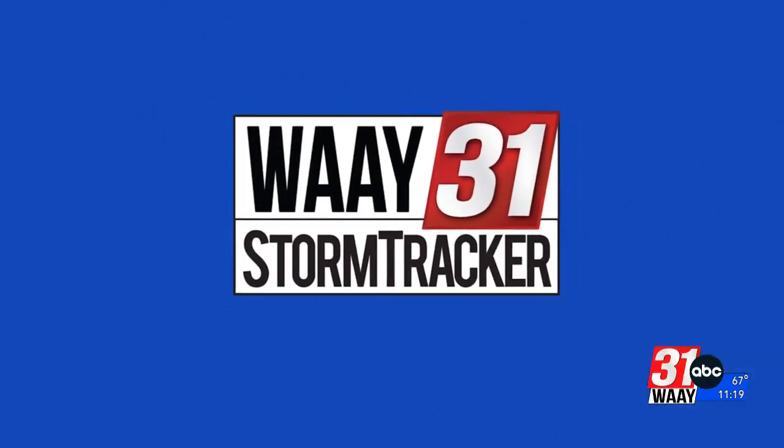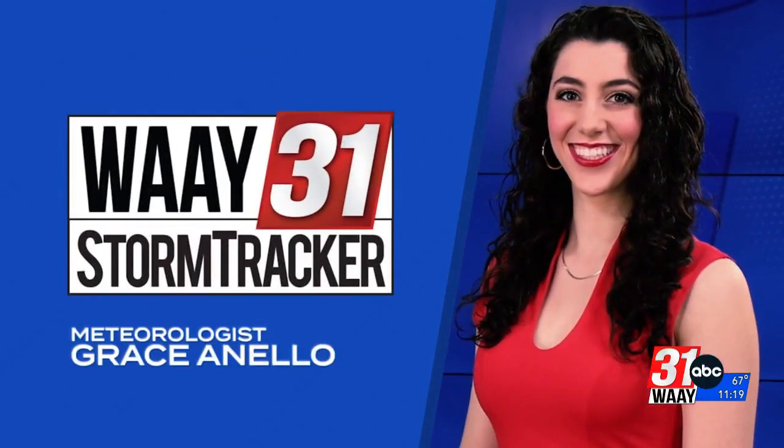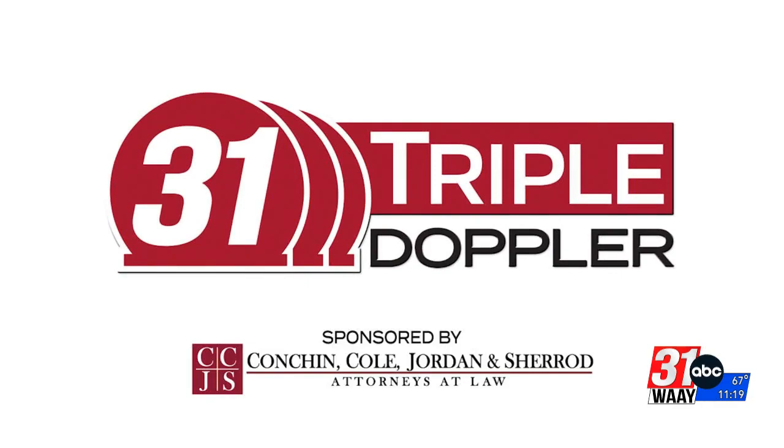WEA 31 storm tracker meteorologist Grace Anello with 31 Triple Doppler. He had frost around his little snout sticking above — did you see that? I thought he was cute. But I'll tell you what's not cute is all this rain. So bust out your rain boots, bust out your umbrella. There's rain here and there's plenty more on the way.